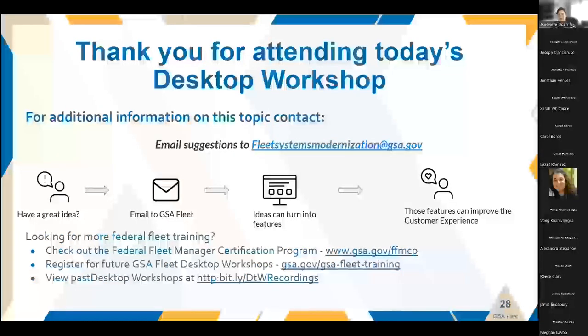What trainings and other actions should I take to prepare for the new role of GSA fleet coordinator? If you are a GSA fleet coordinator for leased vehicles, the number one person to speak with is your fleet service representative. If you need help connecting with that FSR, please email the Fleet Systems Modernization inbox — we're happy to connect you, as they are your best bet to interface with and learn all about GSA Fleet as a program.